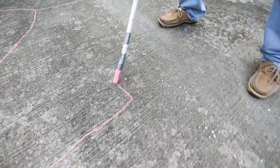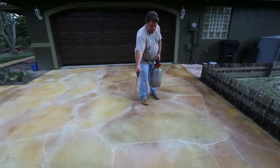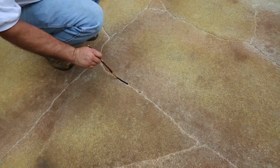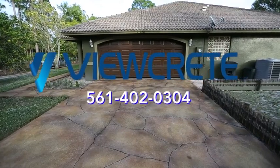With this process, there's no wasted time, no wasted money, and most importantly, no bland slabs around your property. Instead, in just one day, you get a work of art that won't peel or flake off and will last for decades.